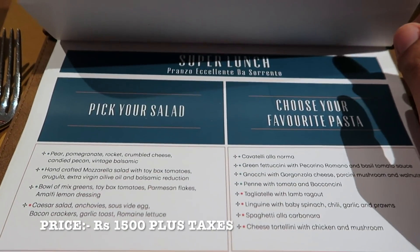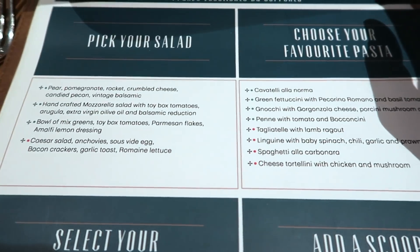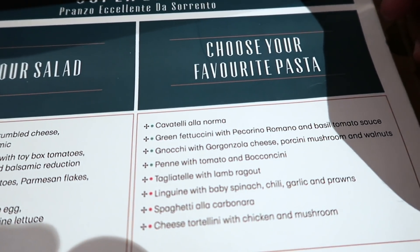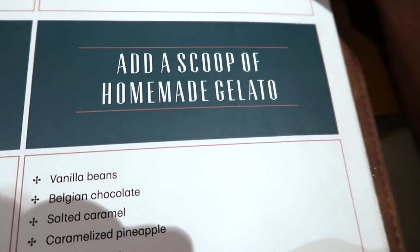This is the pranzo menu they have here at Sorrento in Shangri-La Hotel. You have choices from salad, then something from pasta, then you select your main course, and then you have dessert and gelatos.